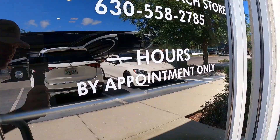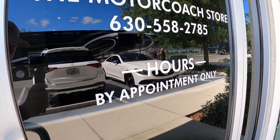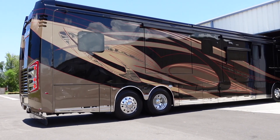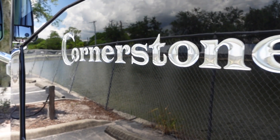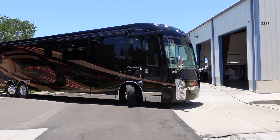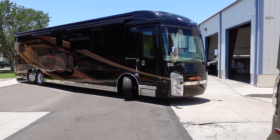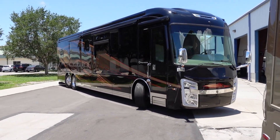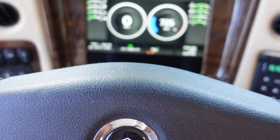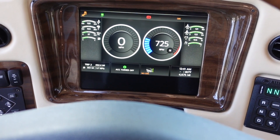Ladies and gentlemen, it's a beautiful day here at the Motor Coach Store in Bradenton, Florida. Today we found a 2022 Integra Cornerstone 45W bath and a half. This coach has just under 5,000 miles on it, and if you look around on the market, most of the 2022 Cornerstones are going to be priced $75,000 to $100,000 more than this coach.